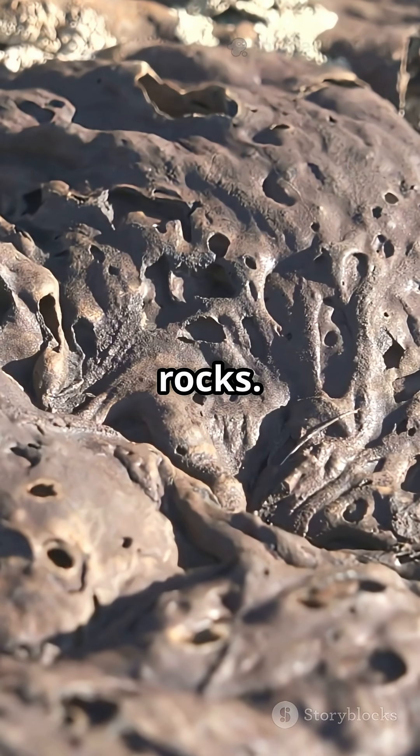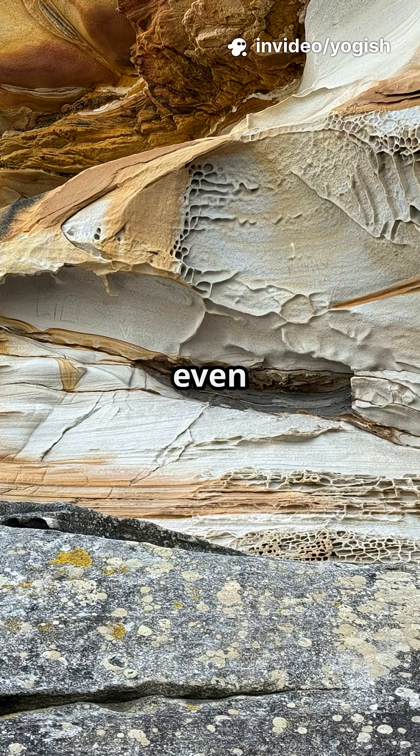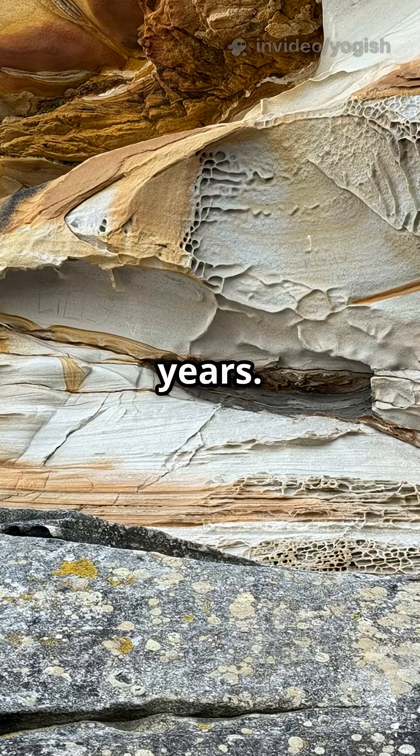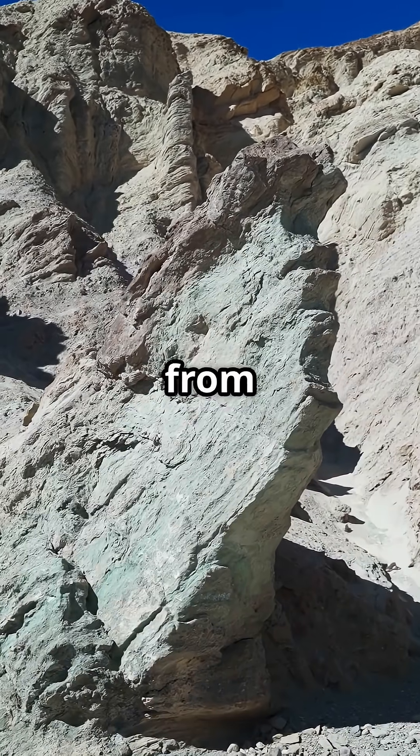Next, sedimentary rocks. These are like Earth's scrapbook. Bits of sand, mud, and even shells are squished together over millions of years. The result? Layered rocks like sandstone or limestone made from ancient sea creatures.